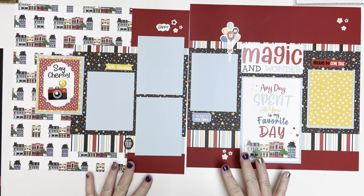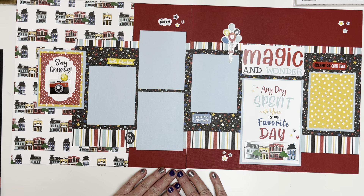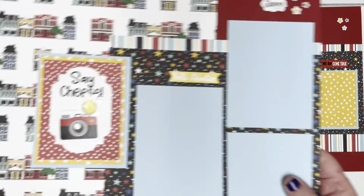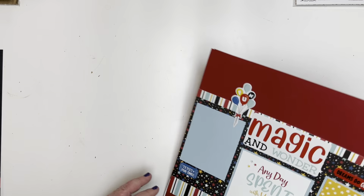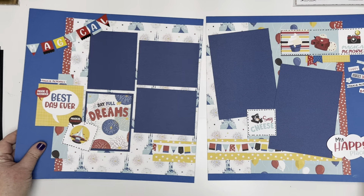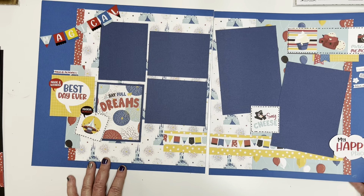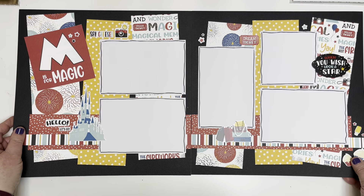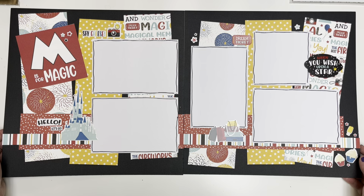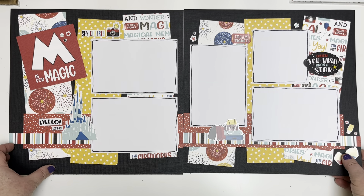Layout number one is made on red cardstock — I used Basil, but if you picked up the solids pack you could use that as your background. Lots of room for photos, with stickers on top of journaling cards for dimension. Layout number two has a blue background, nice and bright, with lots of focus on the castle. Layout three — M is for Magic — uses really easy strips of paper that came together super nicely. I still didn't use up the whole pack, so there's lots of paper left for mini albums or more layouts.